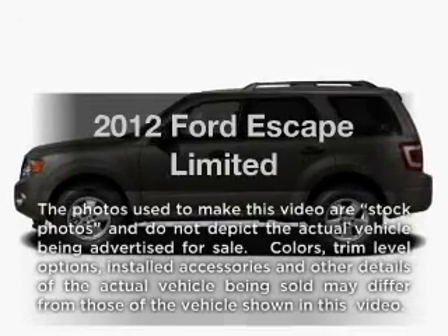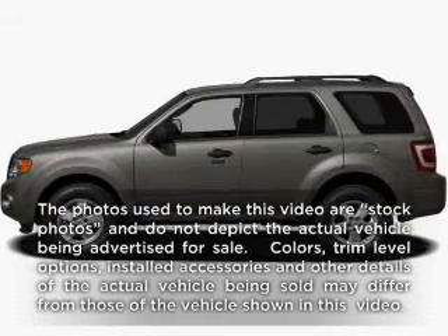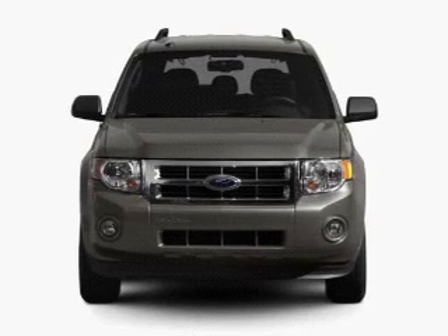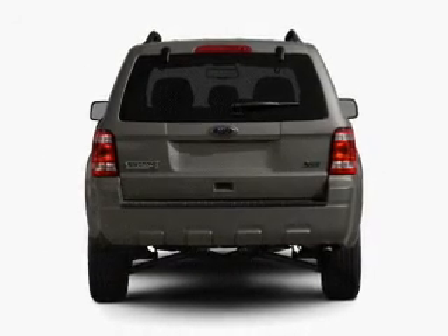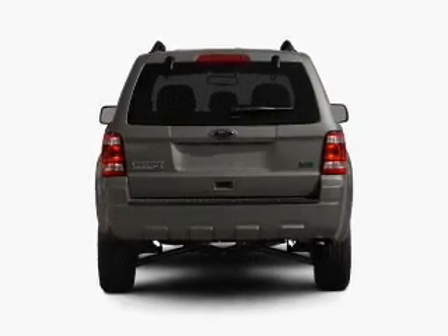Check out this 2012 Ford Escape. This is the set of wheels you've been looking for. With a solid six-cylinder engine connected to a smooth-shifting six-speed automatic transmission, the anti-lock braking system will keep you safe on the road.